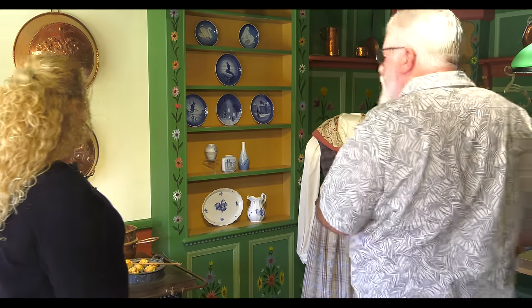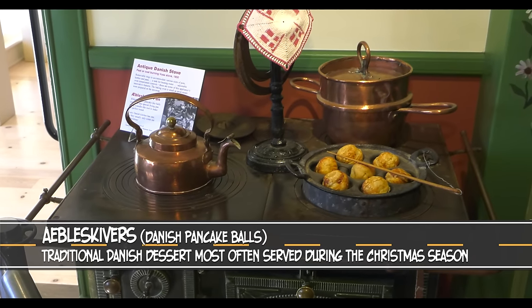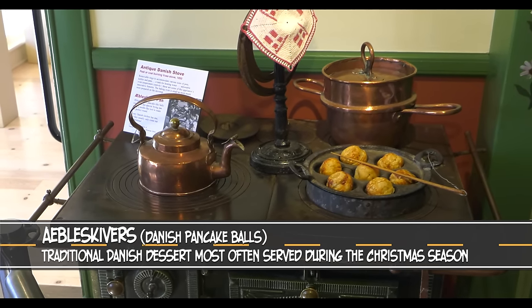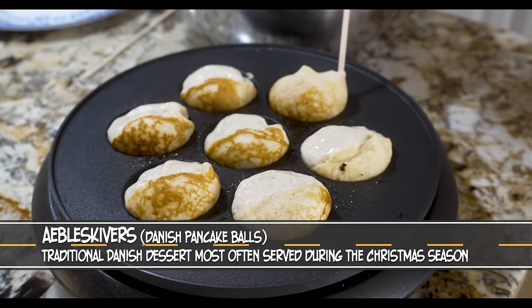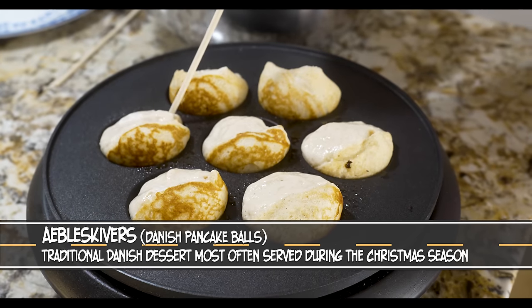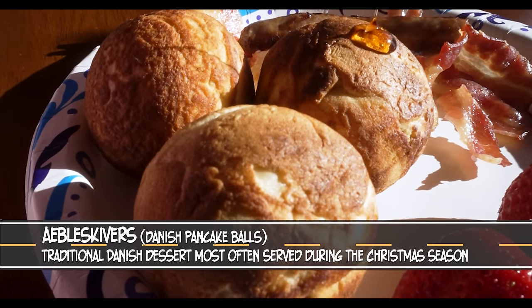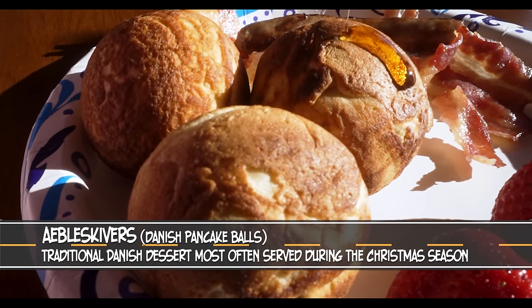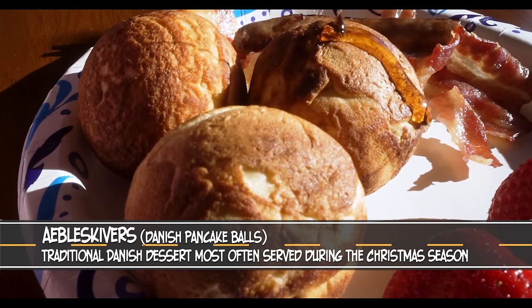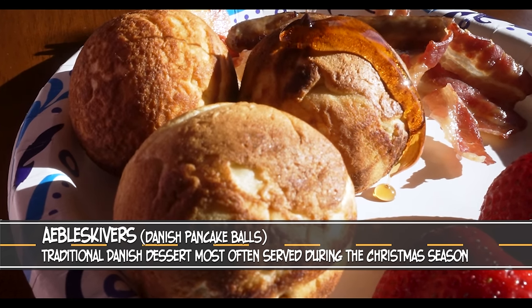It looks like you prepared some snacks for us. These are Danish aebleskiver. Aebleskiver is traditionally a Danish dessert, usually eaten at Christmas time. They are a round pancake — really a ball — and we smother them with raspberry preserves and powdered sugar, sometimes lingonberry if you like it more tart. You can get them in town right now — go up to the Solvang restaurant and you'll see them turning them in the window. You can't leave Solvang without having aebleskiver.